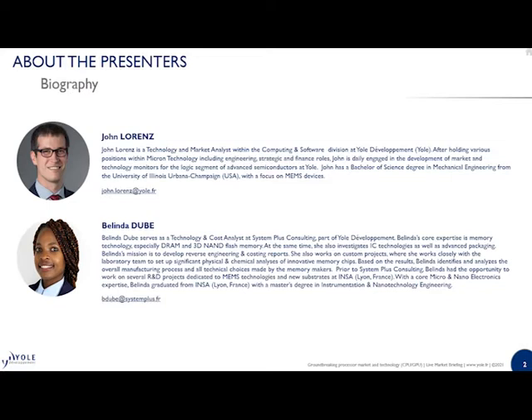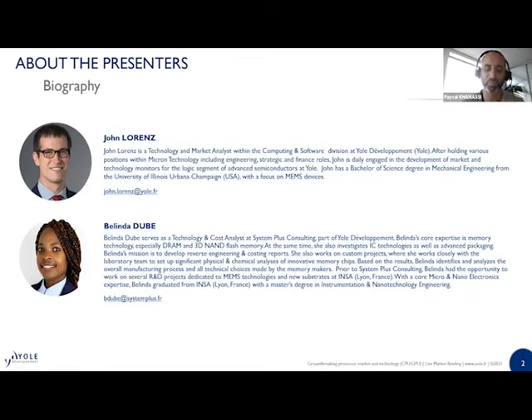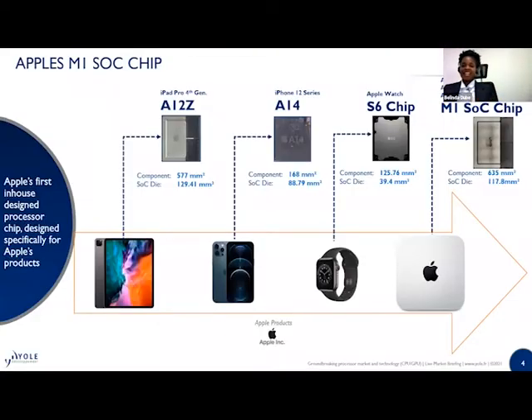Let's start the webcast. Belinda, the floor is yours. Thank you so much, everyone, for joining us. I am going to be presenting to you the physical characteristics that we have seen in the M1 System on Chip.